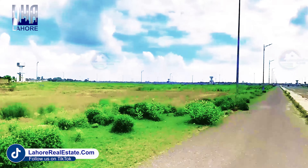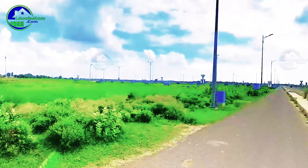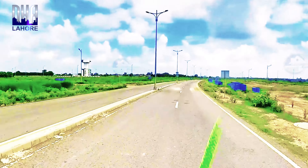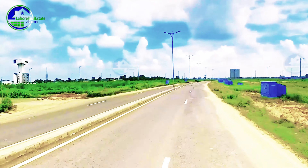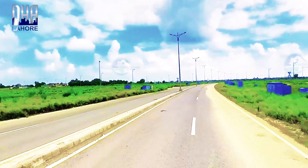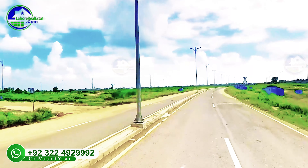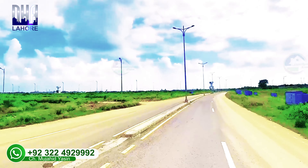If you compare it to Phase 6 or Phase 5 and check CCA 1, you can see the main boulevard plots at 30-32 crores — none are available. If you look at Phase 6, you can see the same at 30-35 crores. But if we compare at the commercial level, in Phase 6 you can get 9 crores.